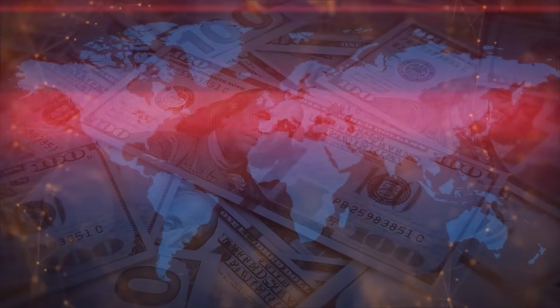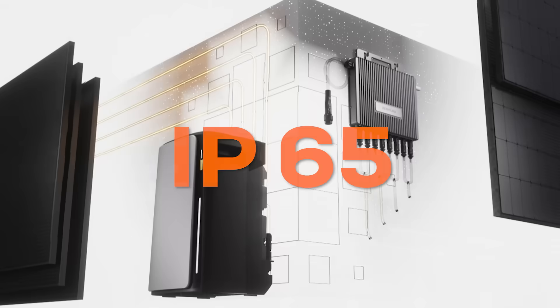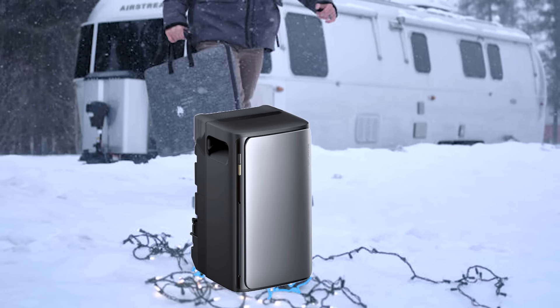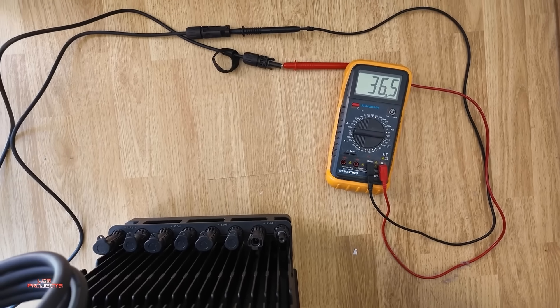These aren't just about cutting costs. They're designed to solve your energy problems. With long-lasting LFP batteries, IP65 water resistance for outdoor use, and silent operation, you'll have reliable power no matter the weather or noise. Additionally, it operates effectively in winter temperatures as low as minus 20 degrees Celsius, ensuring your energy remains strong year-round.